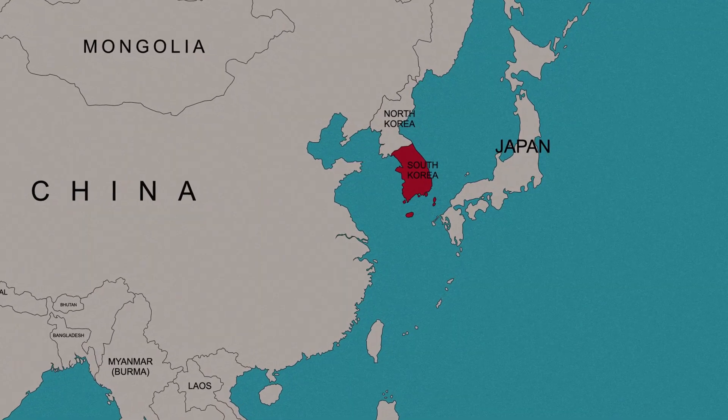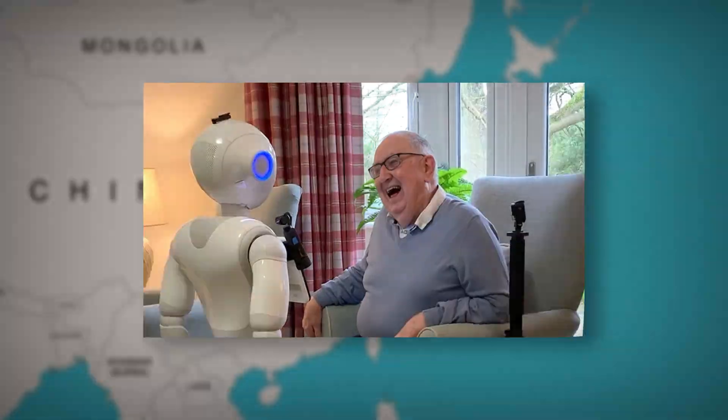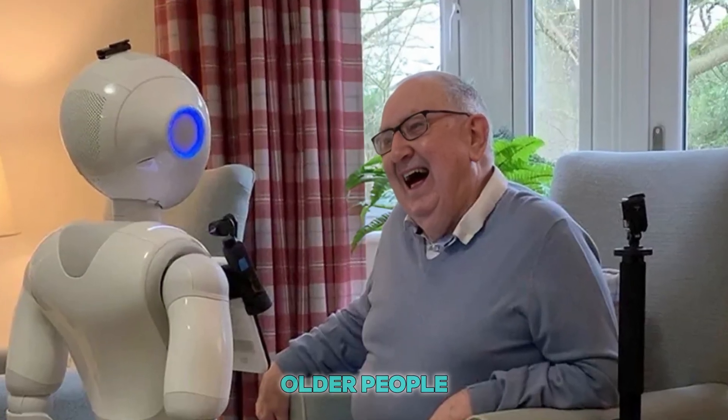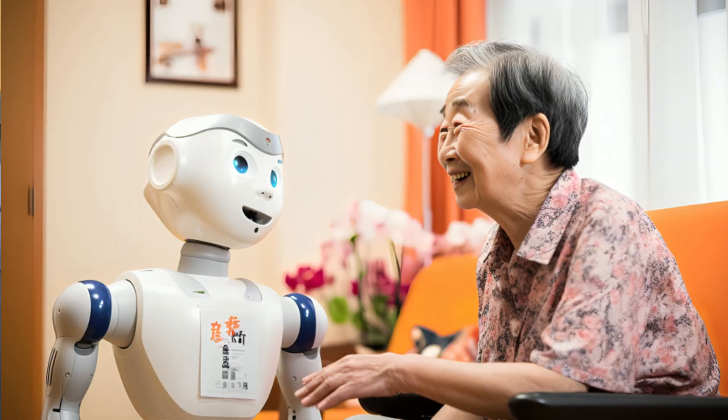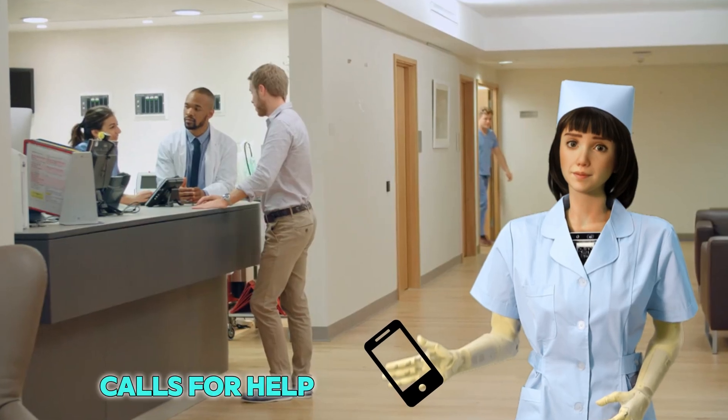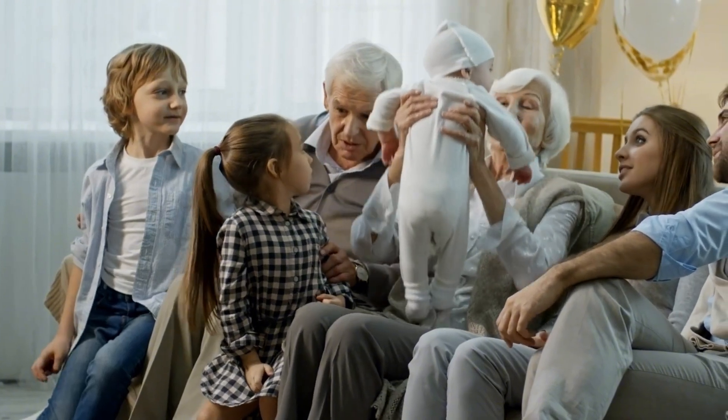Korea plans to send these nurse robots to more hospitals across the country. Some are even working in homes for older people who need help every day. The robot checks on them, talks to them, and even calls for help if something goes wrong. For families who can't always be there, the robot is like a friend they can trust.